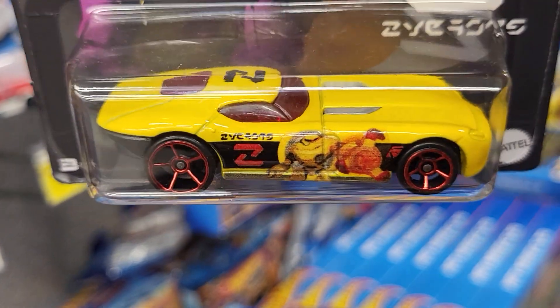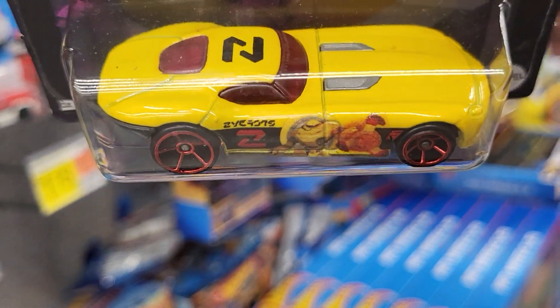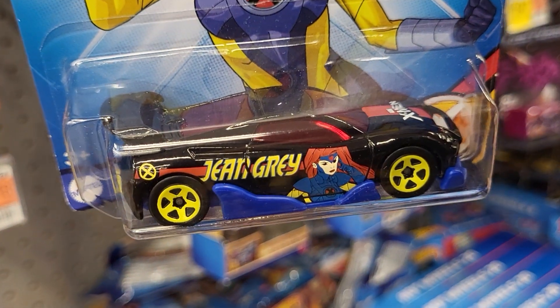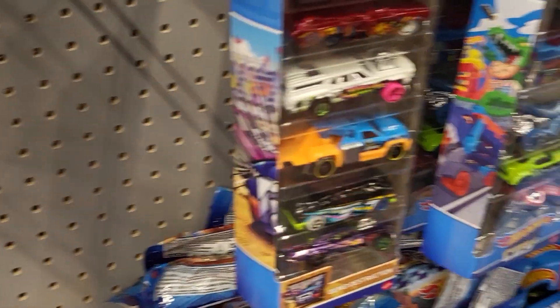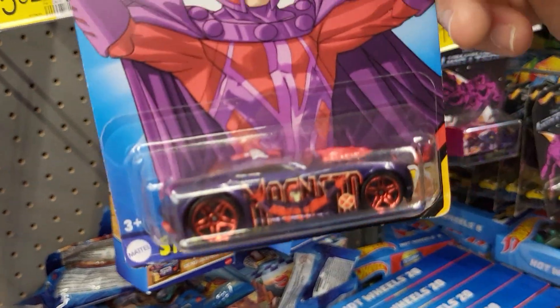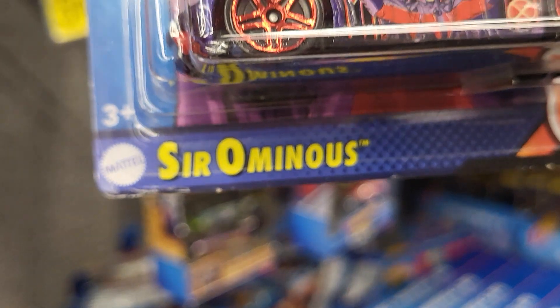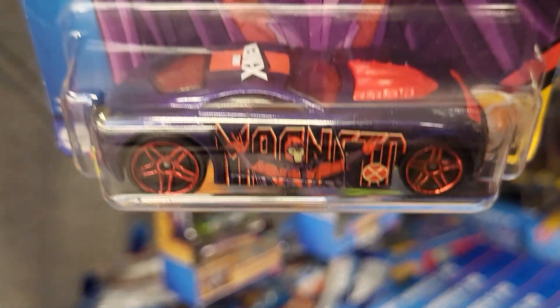This is the Hot Wheels High in a different color and it's 53 of 250. We have Rock and Railer, 171 of 250.